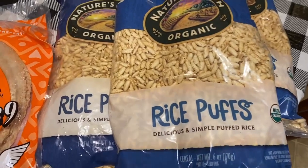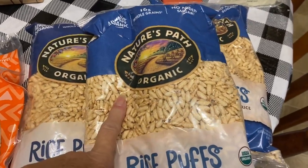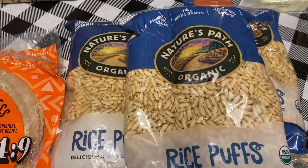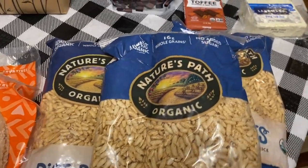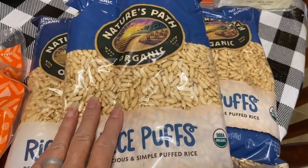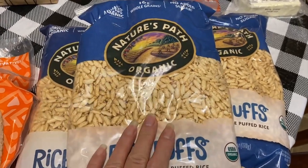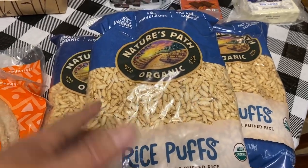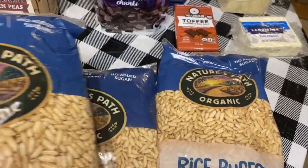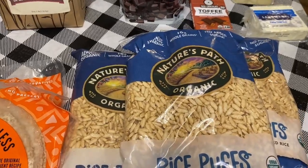Here we have rice puffs — one of Avonlea and Jean's favorite cereals. What I do is dredge them with honey, sometimes some cinnamon, and bake them in the oven. It's just like puffed rice cereal from the grocery store that has all those extra ingredients, except this is organic and I just add raw honey. It makes a delicious cereal. After you've baked it, let it cool down and stick it in a storage container — it can last for a very long time.